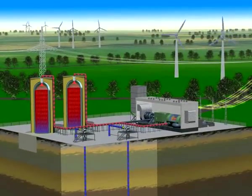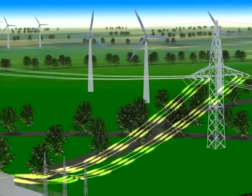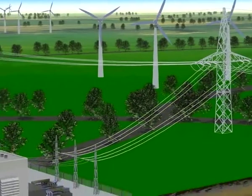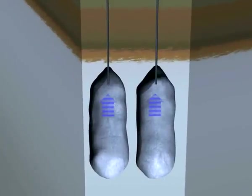When the demand for power changes and more electricity is needed, or the weather changes and calm conditions cause the wind turbines to stop turning, a ADEL can fill in reliably on short notice. The compressed air inside the caverns, which has cooled down to around 40 degrees Celsius, is released once again.